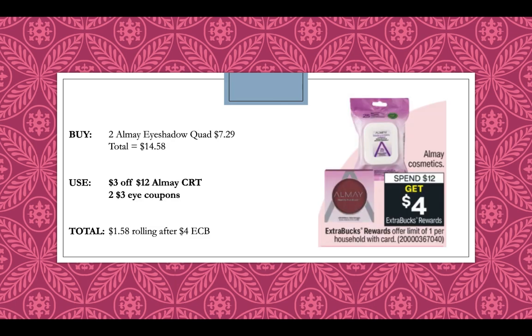Almay will be spend $12, get a $4 extra buck — limit of one. Pick up two Almay eyeshadow quads for $7.29 each, totaling $14.58. Use a $3 off $12 Almay CRT or a $3 off $12 cosmetic CRT, and then two $3 eye coupons from the 1-3 inserts — there are also printables available on coupons.com. You'll pay $1.58 rolling after getting back a $4 extra buck, and remember beauty bucks.